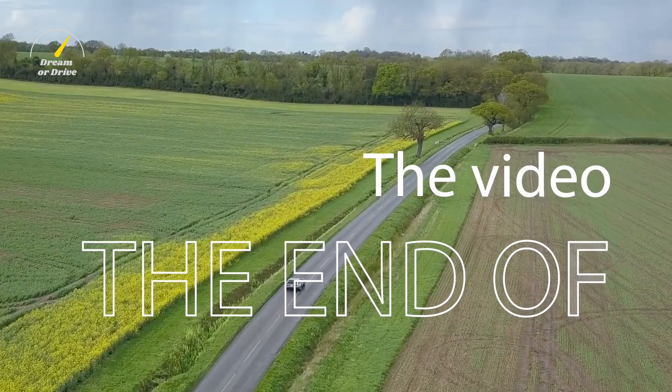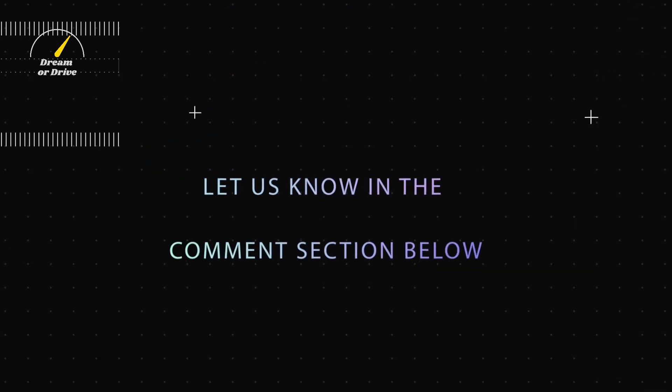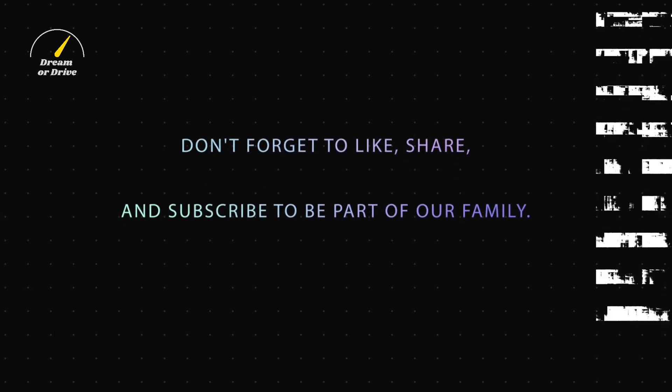With that, we've reached the end of the video. Let us know what you think about the DeLorean's comeback in the comment section below. Don't forget to like, share, and subscribe to be part of our family.